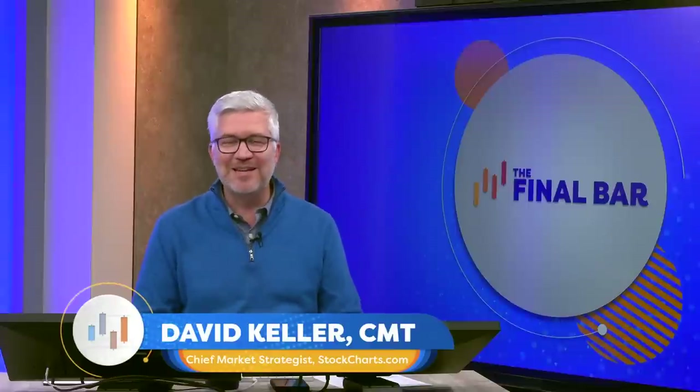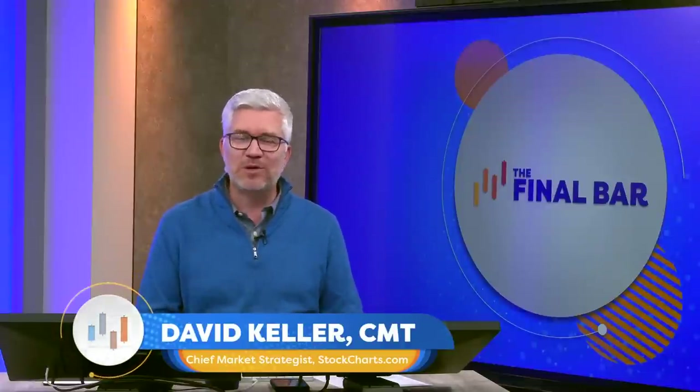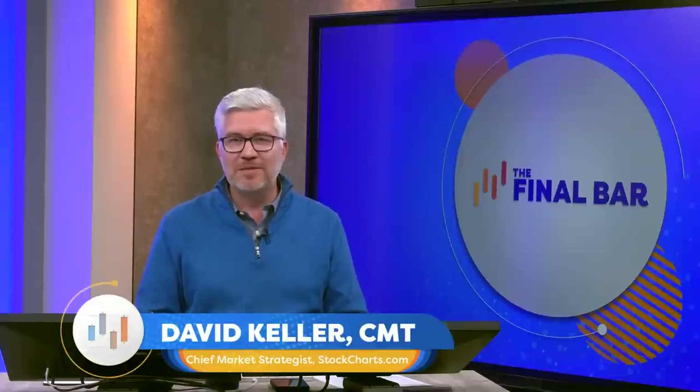I was speaking earlier today to students at Babson College in the Boston area — shout out to those guys. What we were talking about is basically how the technical toolkit helps you understand, by using price, breadth, sentiment, trend, and momentum, how the markets are evolving, understanding the history lessons of what has worked previously, and focusing on opportunities as defined by the best practices of trend following and momentum analysis.